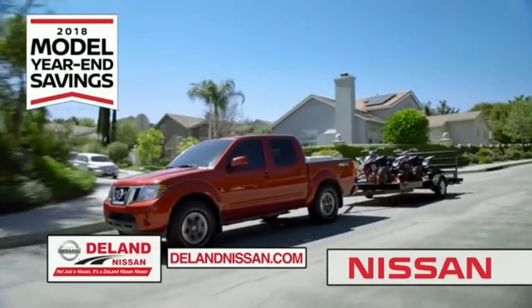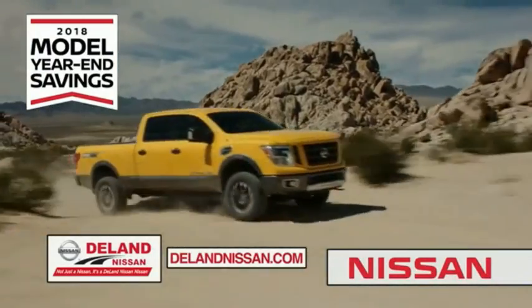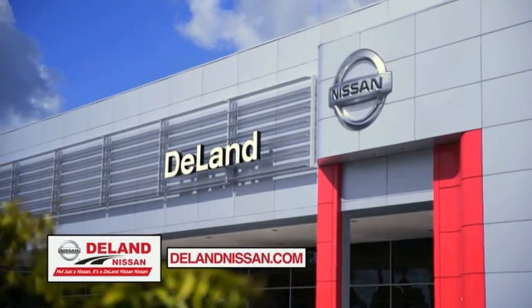But only while supplies last. It's not just a Nissan — it's a Delay Nissan.